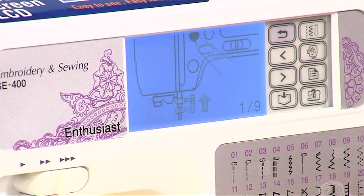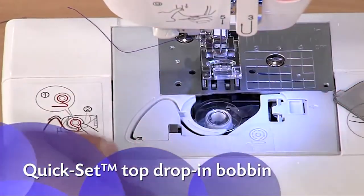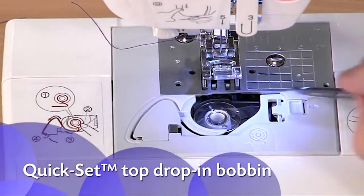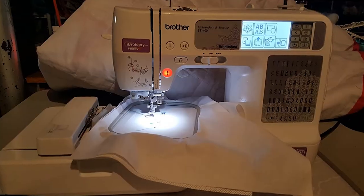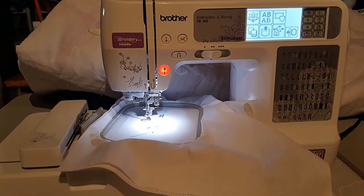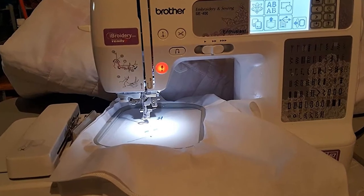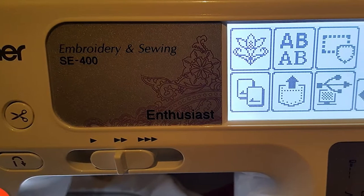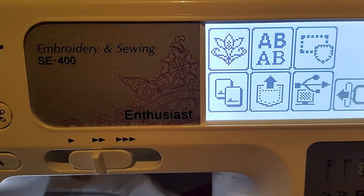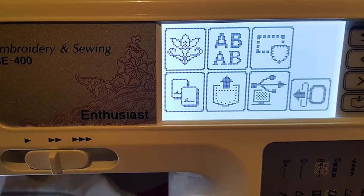You can connect it to your laptop via USB and use online designs and update the machine to customize your embroidery. There are 67 built-in stitches and 70 embroidery designs as standard, and to personalize your designs you can use any of the five fonts to make a unique gift. The automatic threader makes things simple and it comes with plenty of accessories including presser feet, scissors, needles, and tools.